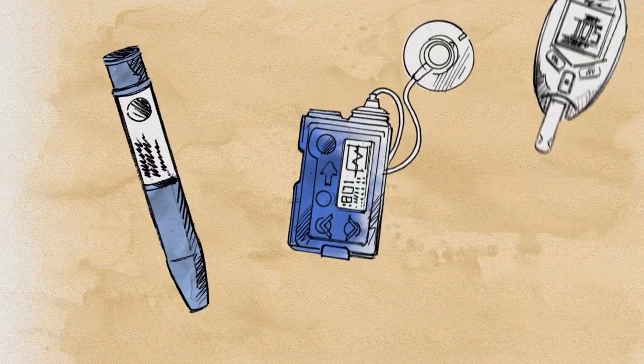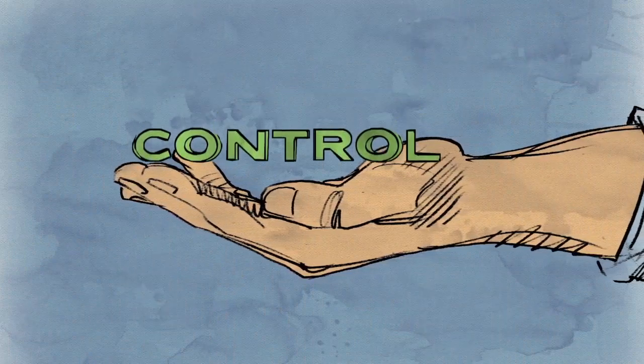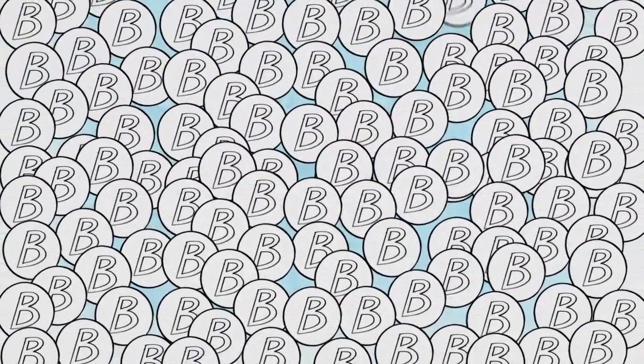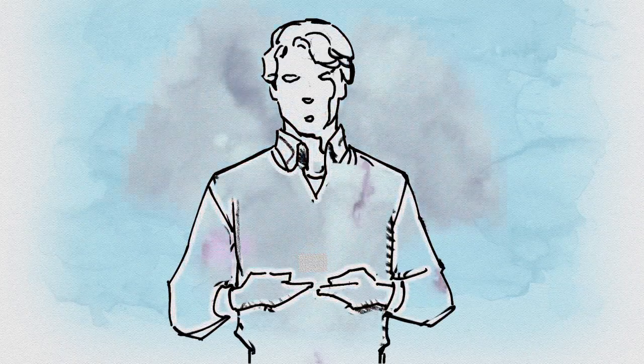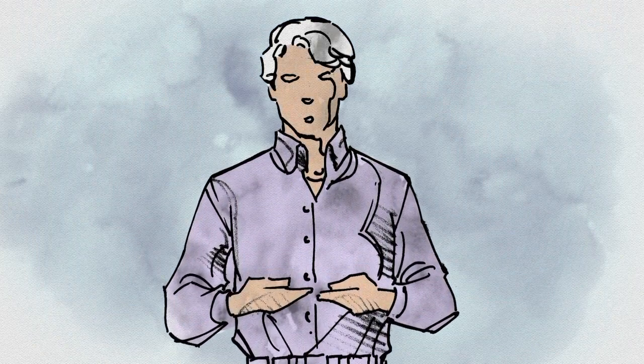But what if we could replace the body's natural source of insulin — if there was no need for daily injections, pump therapy, or constant testing? If blood sugar control was back in the hands of insulin-making beta cells, JDRF has a plan to make that a reality. It's called beta cell encapsulation.